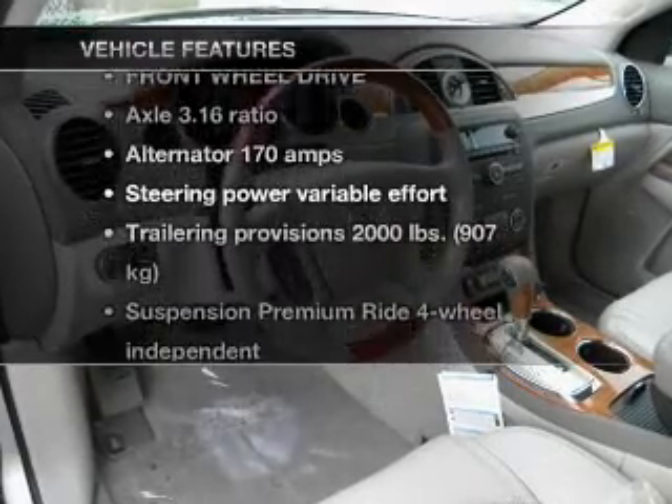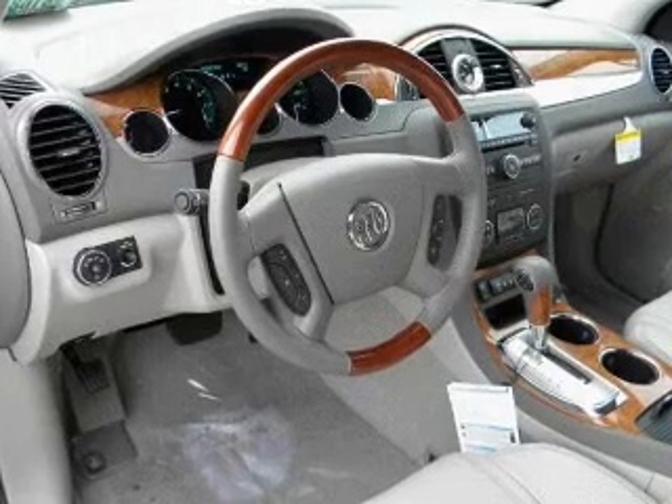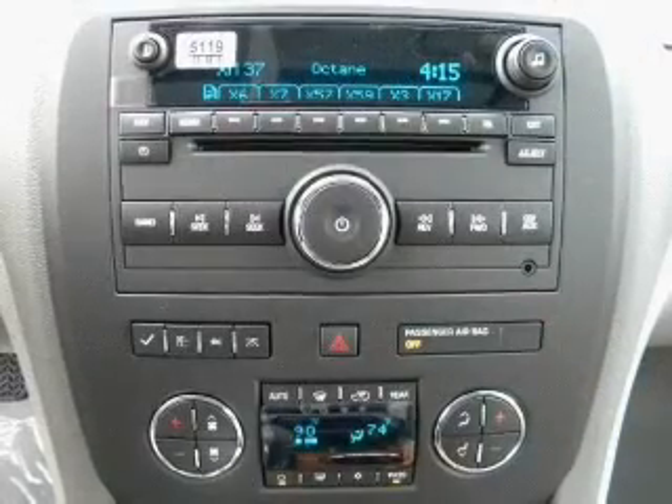With these notable features, you won't want to miss out on the opportunity to own this amazing ride: power door locks, power windows, power steering, and cruise control.